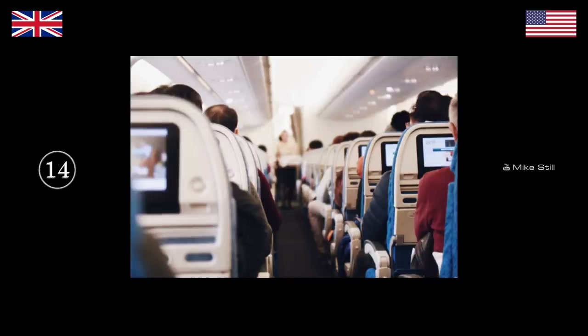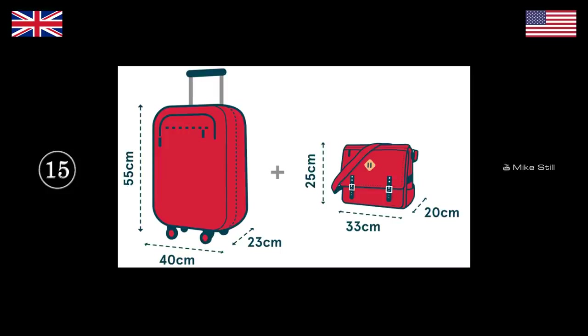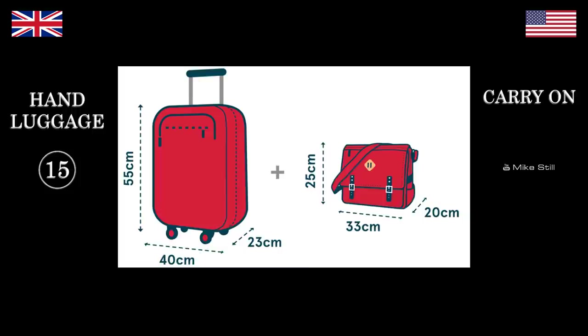What class are these poor people sitting in? Coach. Yeah. We would say economy. When you get on the plane, you are permitted to take this on board — what do you call this? Carry on. We'd say hand luggage. What's this vehicle? An RV.